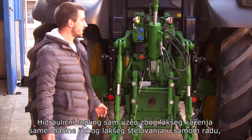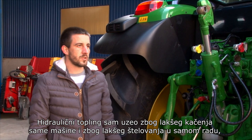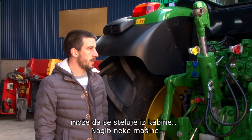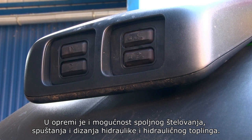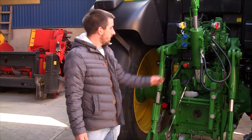Prednji trokut sam uzeo zbog lakšeg kačenja same mašine i zbog lakšeg štelovanja u samom radu. Može da se štelo iz kabine, na nekim mašinama. Isto ima u opremi i električno spoljno štelovanje, spuštanje i dizanje hidraulike i hidrauličnog priključka.